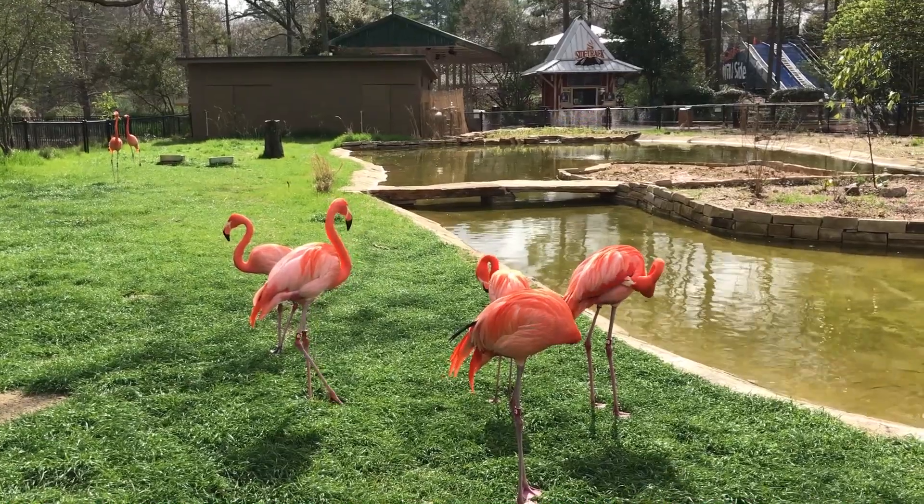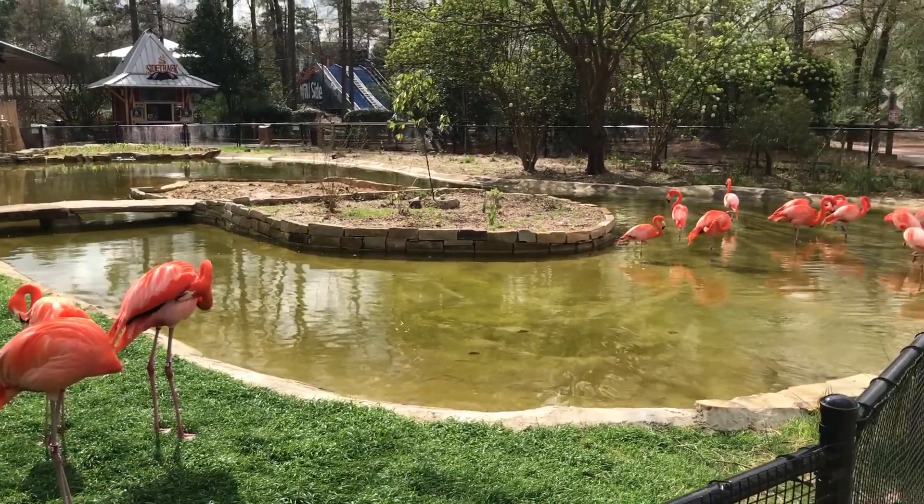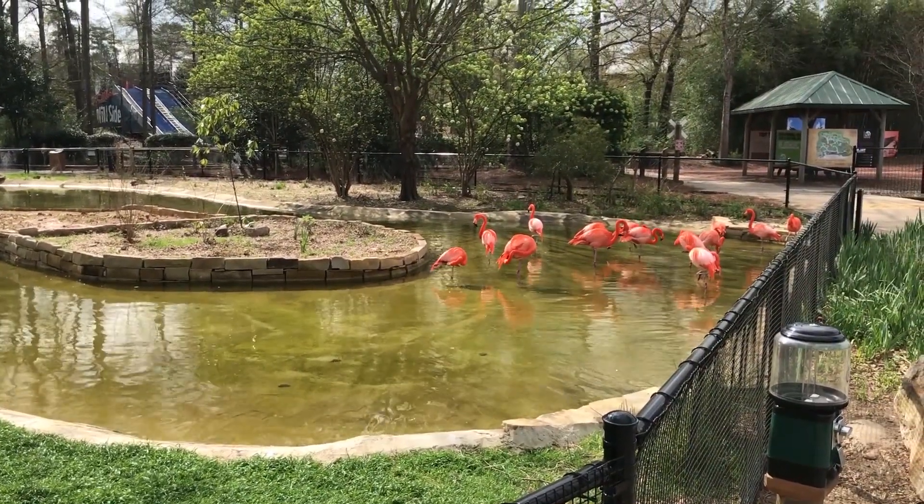You may have noticed that often flamingos stand on one leg while they're resting or sleeping. Over the years there have been lots of theories for the reasons why they do this. The Birmingham Zoo participated in a research study to find out why.